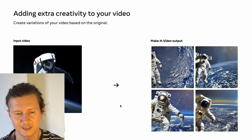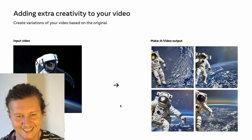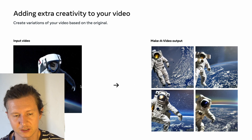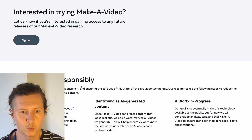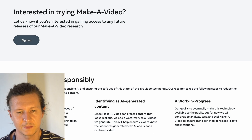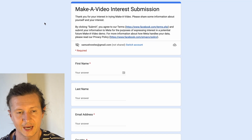You can also add extra creativity to your video by adapting and creating variations on a piece. If you're interested in signing up for the waitlist, you can click on sign up, fill out a form, and you'll be added to the waitlist.